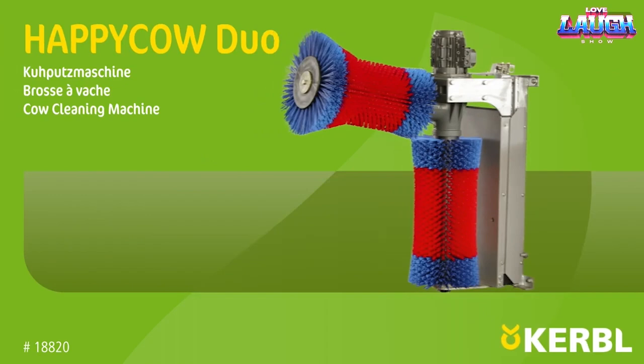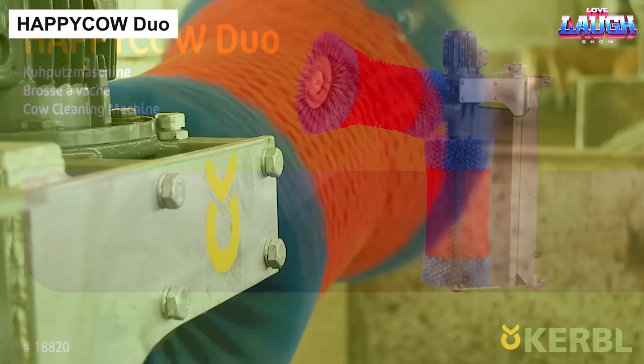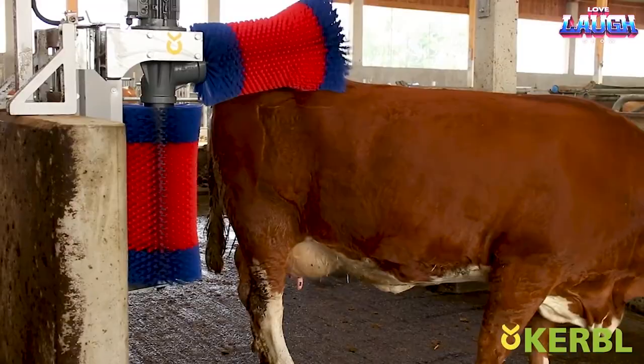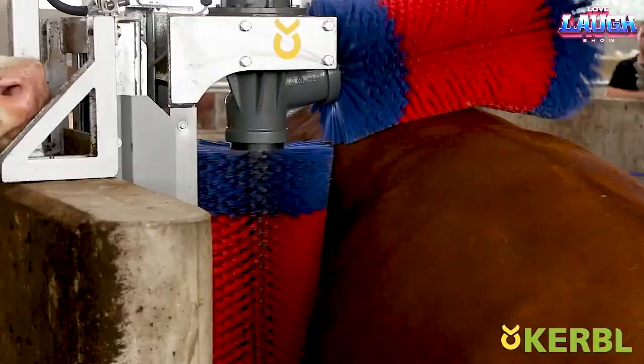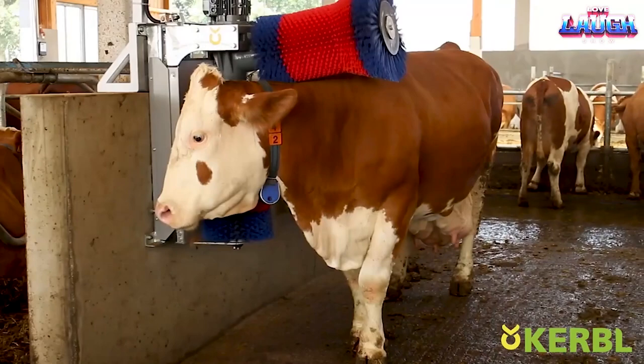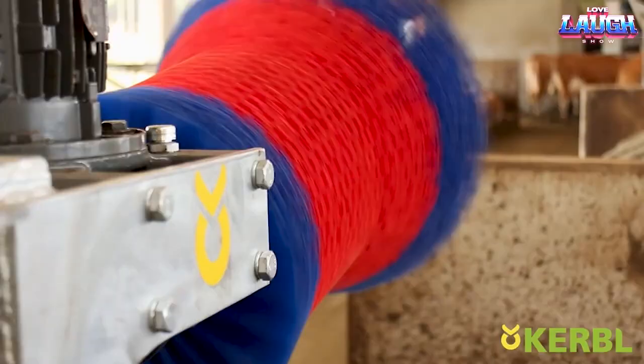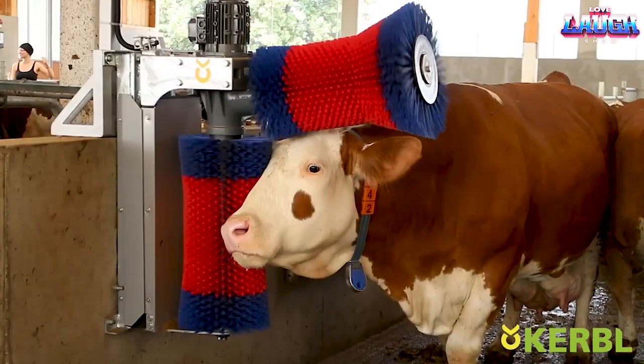Happy Cow Duo is an automatic brush designed for cleaning animal skin. This equipment not only saves time and effort for the caretakers, but also offers additional benefits. The brushing process is transformed into a pleasurable experience for the animals — they perceive it as a soothing massage, which brings them joy and contentment. The Happy Cow Duo brush boasts a generous surface area, enabling more effective skin massage. This leads to improved blood circulation and enhanced metabolism, increasing milk production and benefiting both the cows and the farmers.